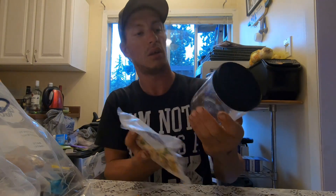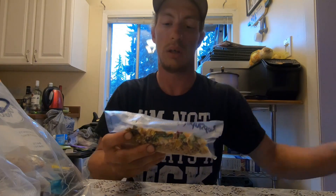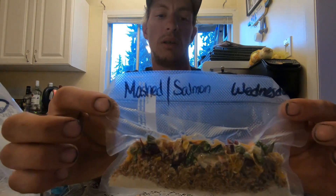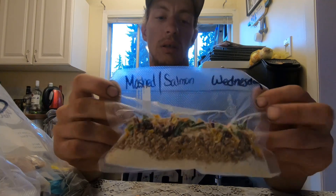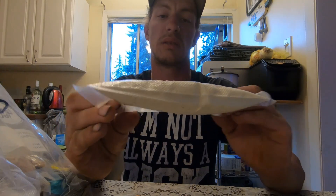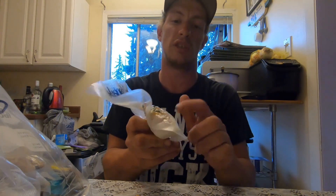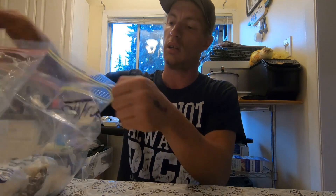Everything is going to be going into my gelato container that I showed you guys last time. So this one here, for example, is mashed potatoes and salmon — it's also got dried vegetables, dill seasoning, onion flakes, instant mashed potatoes, and dried salmon. A couple of the other ones: dehydrated chili and rice is one.